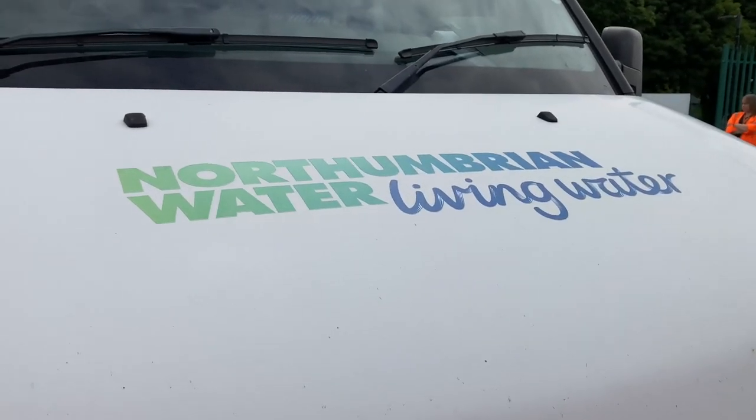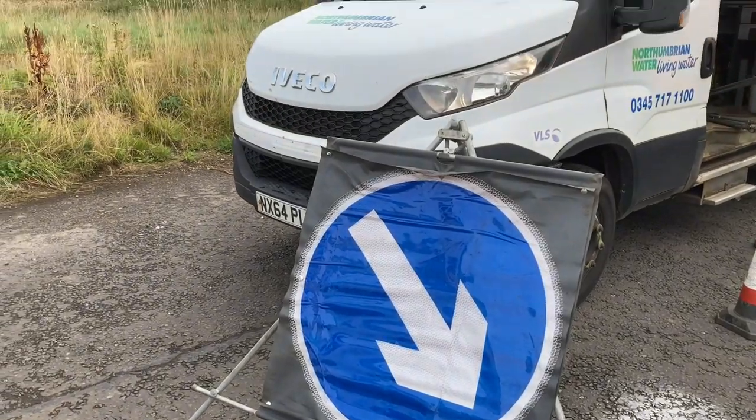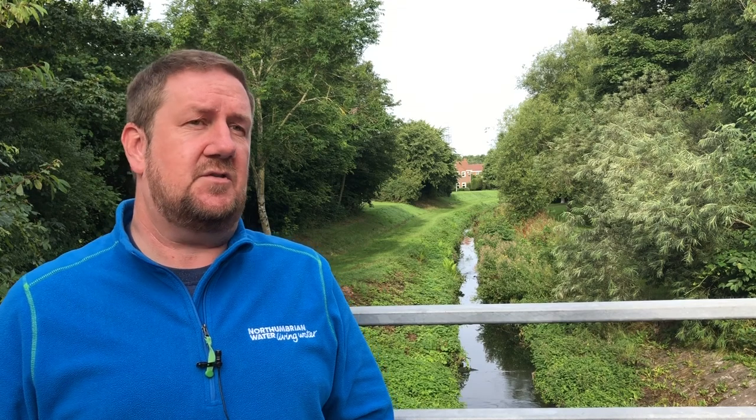Northumberland Water are currently working with local partners and local stakeholders on the Horton Bern. We have meetings with local councils and the Environment Agency, and we're really just trying to work together in a collaborative way to help with any issues at the Horton Bern, in particular any pollution incidents that are reported through to us.